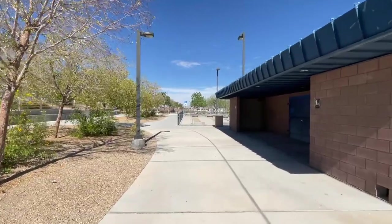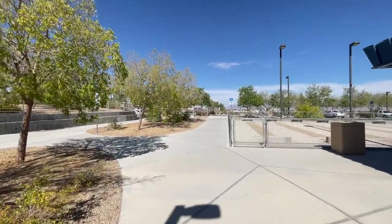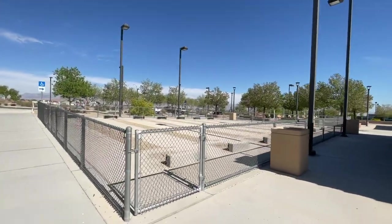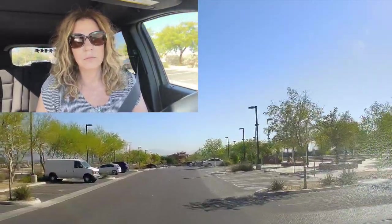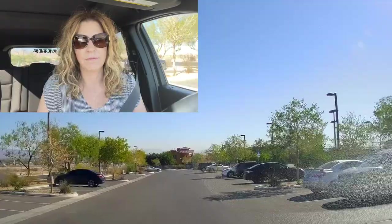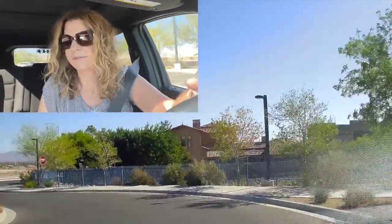That concludes my tour of this Lone Mountain Park here in the Lone Mountain neighborhood. I'll see you guys on the other side when we finish taking a tour of this community. Now I'm going to go down one more street to look at the houses. I feel like I didn't do enough tour of the neighborhood itself besides taking a tour of the park areas. I want you guys to get a whole better picture of the neighborhood, not just the parks — which, you know, the parks are obviously very nice.